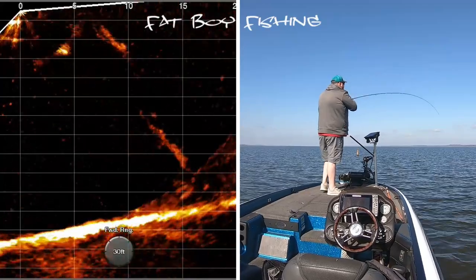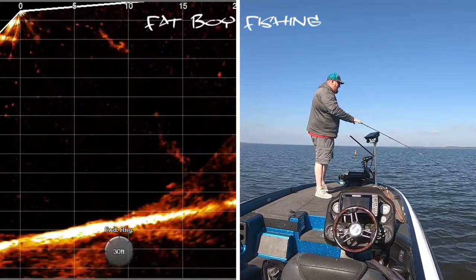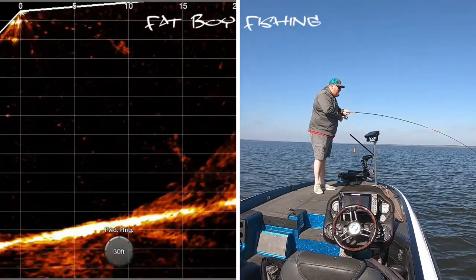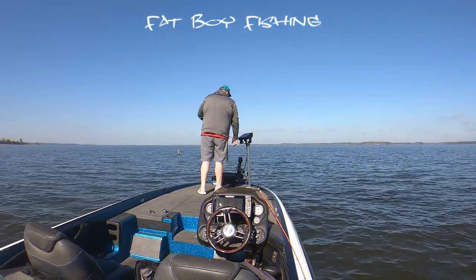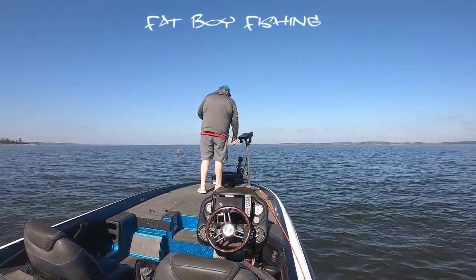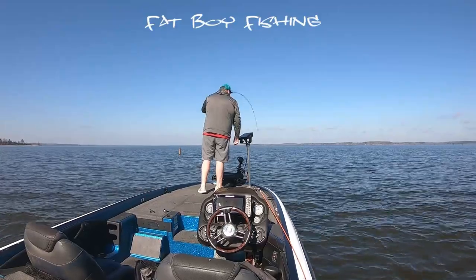Coming on up with him there. This next fish is gonna be kind of a bonus fish - I didn't have him on the active target. But I just want to show you guys how they were eating it. They were definitely knocking the fire out of it.